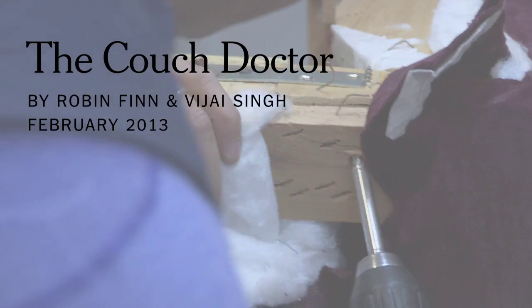Good afternoon, couch doctor. You can send me an email if you want to make an appointment for the day of the move.